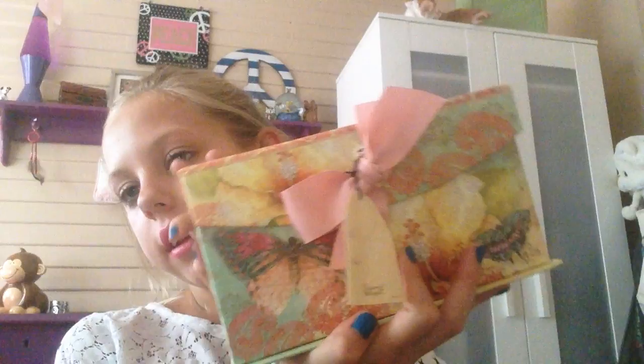Hey guys, so right now I'm going to be doing my hand sanitizer collection. I keep them in here just because I have nowhere else to put them. Also, let me know in the comments down below if you want me to do a makeup collection, because I can do that. I'm also redoing my room — you can kind of see it up there — and I'm planning on getting a whole bunch of stuff for it, so I'll do an updated room tour when that's done.